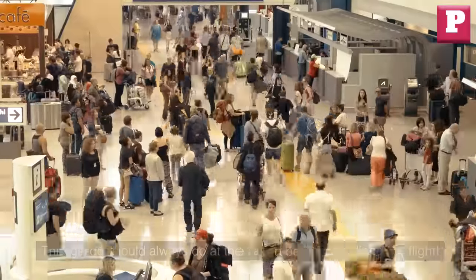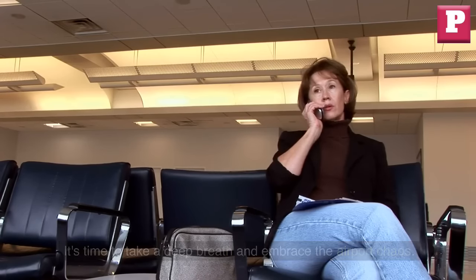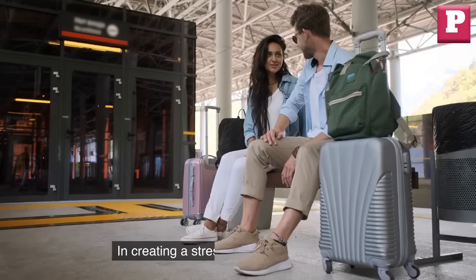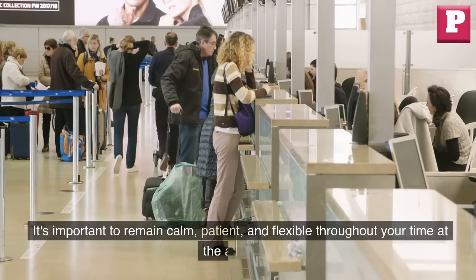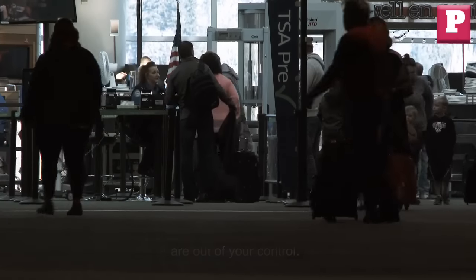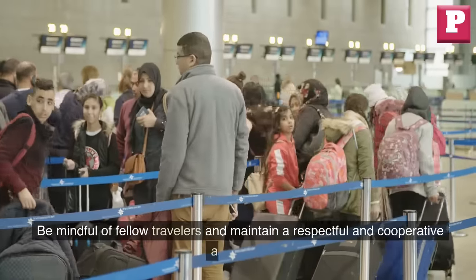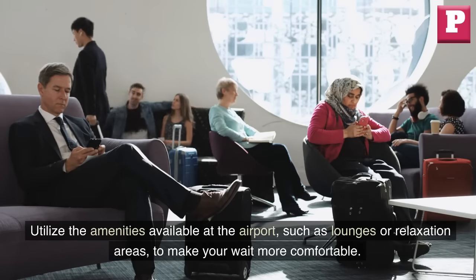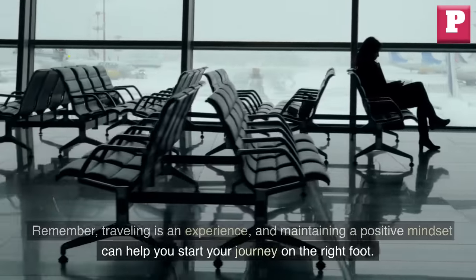Number 10: Relax and be patient. Take a deep breath and embrace the airport experience. Be patient, stay calm, and go with the flow. A positive mindset can make all the difference in creating a stress-free travel experience. Airports can be bustling with people, and unexpected situations may arise. Understand that there may be lines, security procedures, and delays that are out of your control. Follow instructions from airport, security, and airline personnel, and be mindful of fellow travelers. Utilize amenities available at the airport, such as lounges or relaxation areas, to make your wait more comfortable. Remember, maintaining a positive mindset can help you start your journey on the right foot.